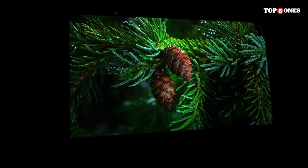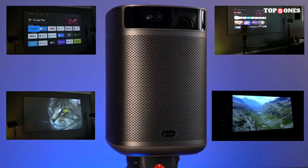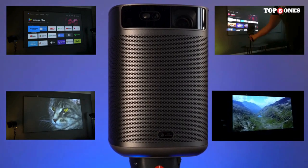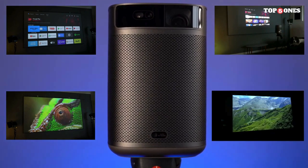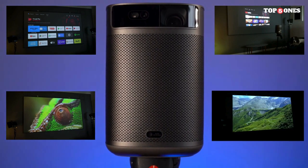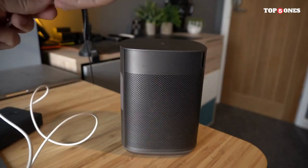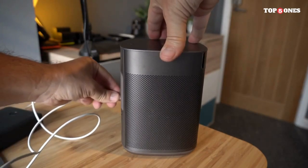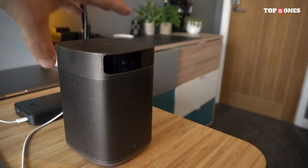What sets the Mogo 2 Pro apart is its smart functionality. Running on the Android TV platform, you have access to a plethora of apps, streaming services, and games directly from the projector. The user interface is intuitive, and the built-in Google Assistant allows for easy voice control. With multiple connectivity options including HDMI, USB, and Bluetooth, you have the flexibility to connect various devices effortlessly.